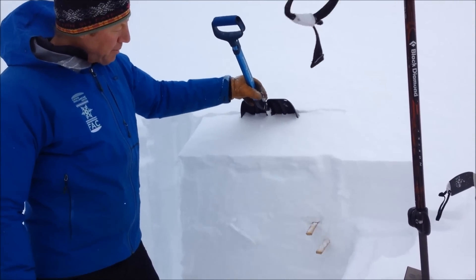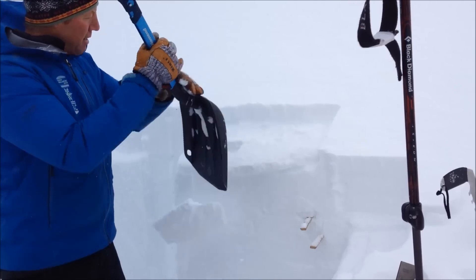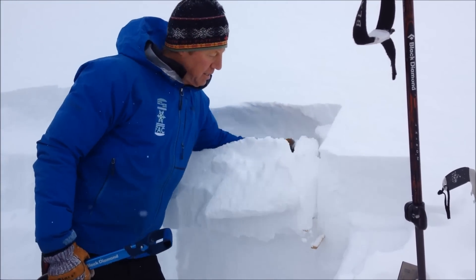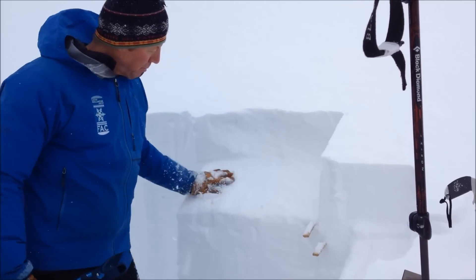It's a little bit tender, a little bit reactive. You can see the top is sliding off first, but then the rest of it slides off on top of this nice, smooth, slippery rain crust.